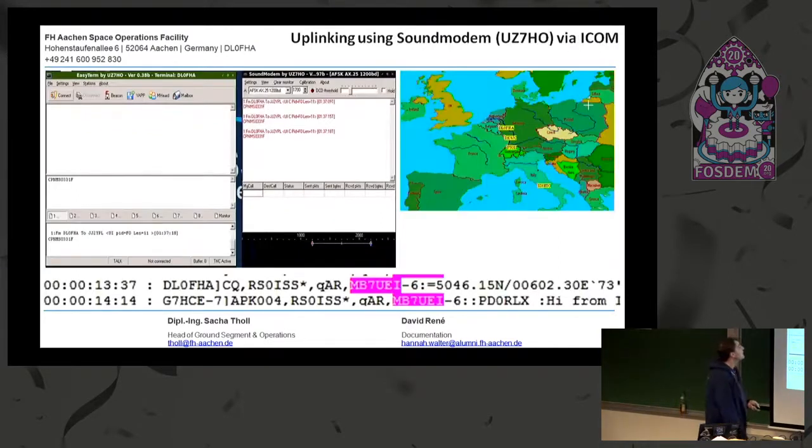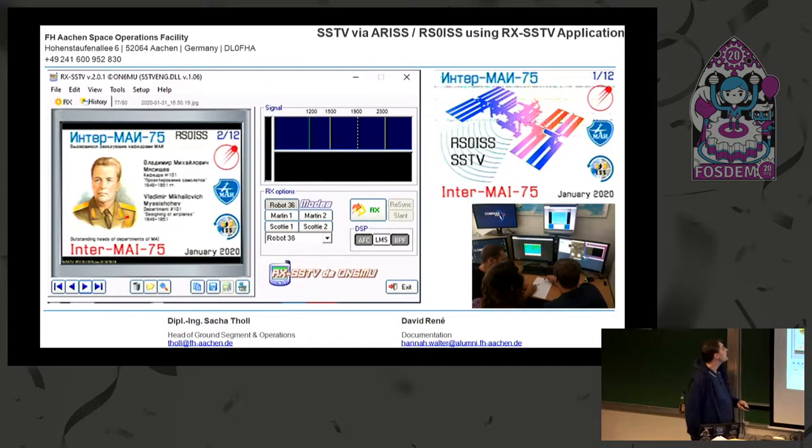For uplinking, it's similar — for now we use EasyTerm and then go via sound modem. We hope one day to fully use GNU Radio and get rid of all these different modems, to fully enjoy Daniel Estevez's work on satellite decoders, because we think that would make our life a lot easier. This SSTV image was received using the ICOM — I think this one was on Friday — and we get really high quality images with our antenna setup.